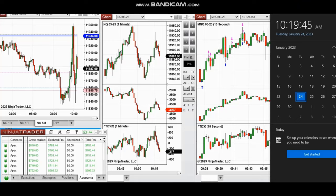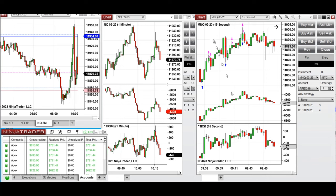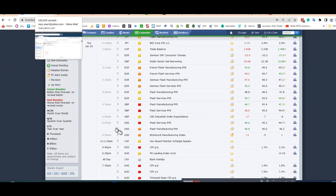The next few trades are ones I took yesterday during the New York market session — a video sent to a student that I'll replay here. These trades were taken on Tuesday, January 24, 2023, at the beginning of the New York market session, trading NASDAQ derivatives — futures and micro futures. The market was choppy because of ongoing news.